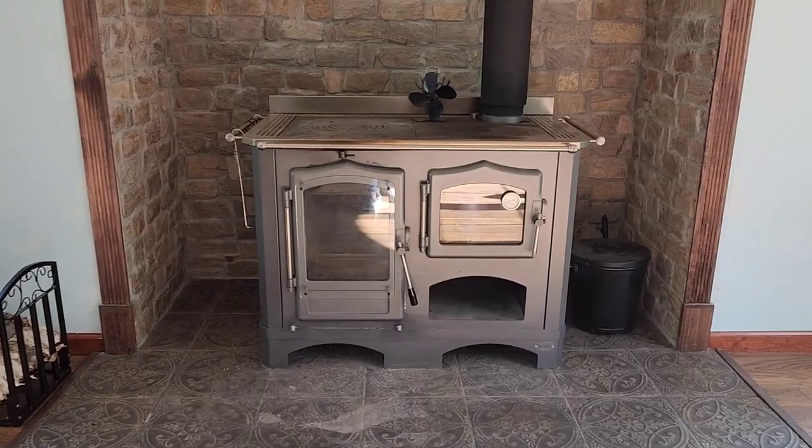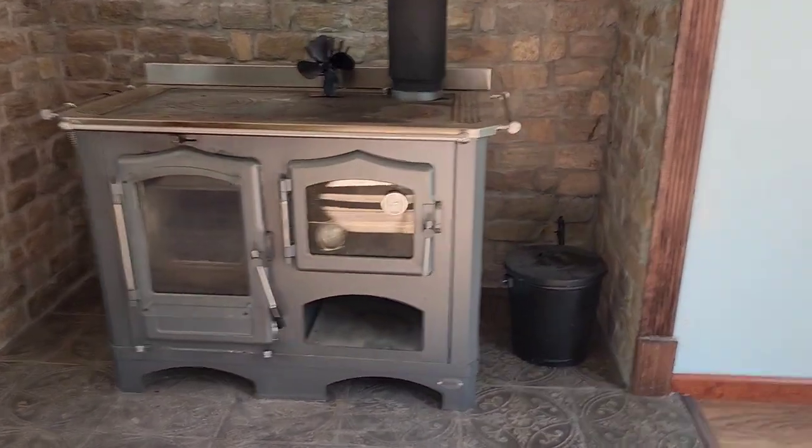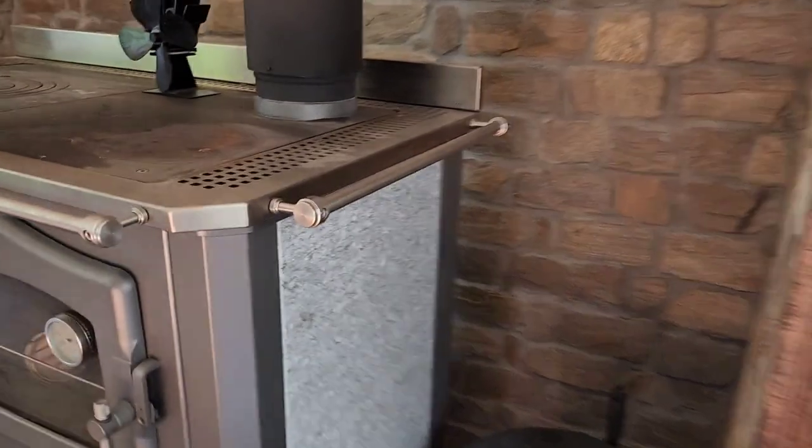Hi guys, welcome back to Scott Family Homestead. Even though it is summer right now, I'm going to do a quick review on our wood cook stove because we are moving out of this house and this is my last chance to do it. I wanted to give some information — the pros, the cons, what we loved about it. This is the Lincar Regina wood cook stove and we have it in the sandstone finish.